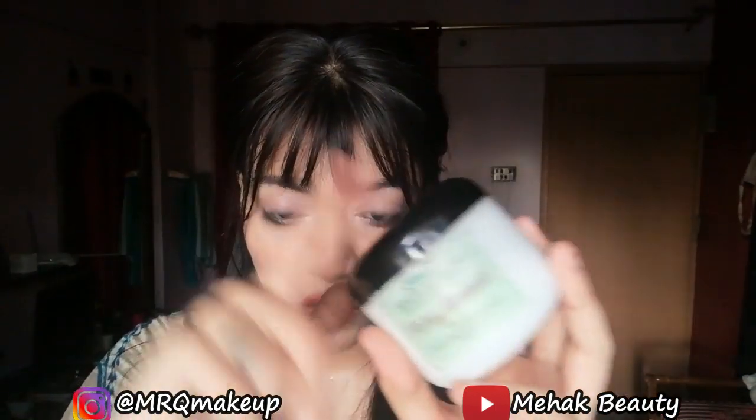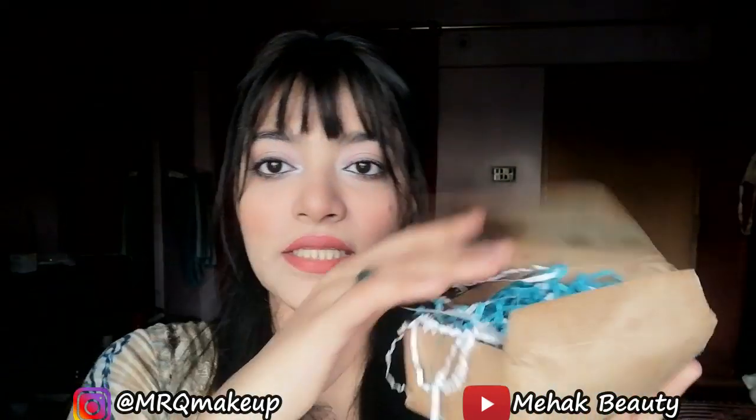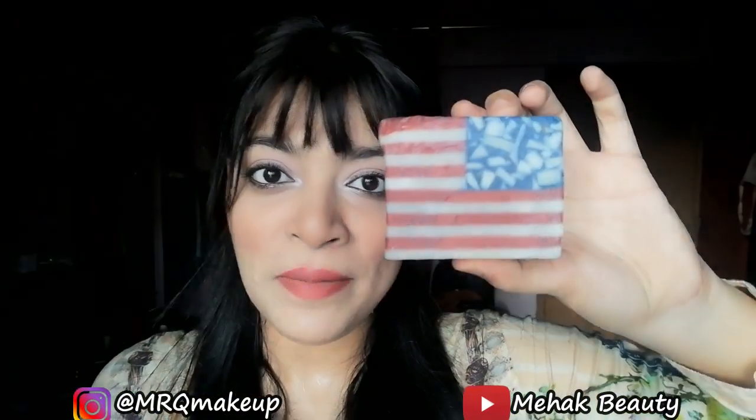It is very nice and very soft. Even when I used it, my hands felt so soft. This product is so good. This soap is American soap and it looks like this — see this. This is America soap which I will use here in Pakistan.